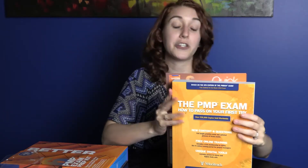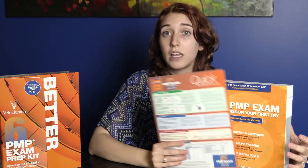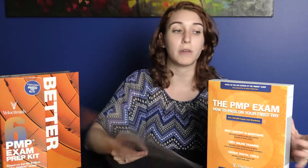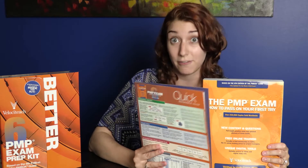Also included is our quick reference guide, which is a really high-level overview of all the knowledge areas and the processes that flow through them. It's a great tool to pair with your textbook while studying, or if you're on the go and don't want to carry a heavy textbook. Both are fantastic tools you'll want for exam prep.